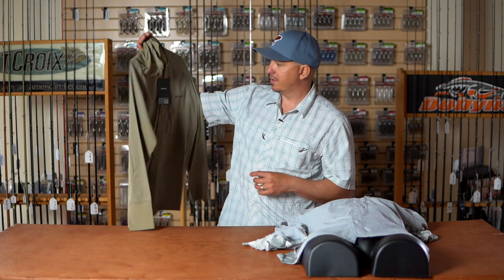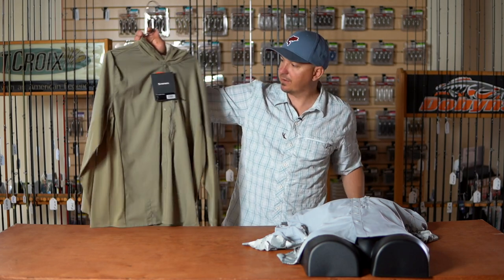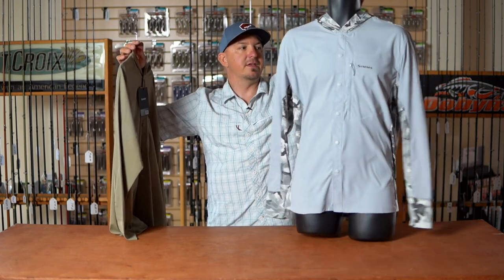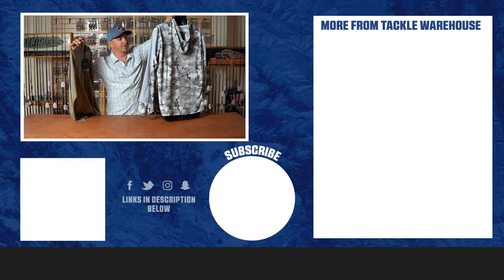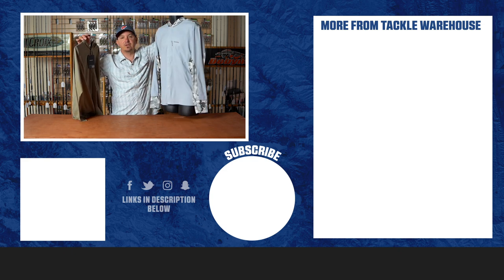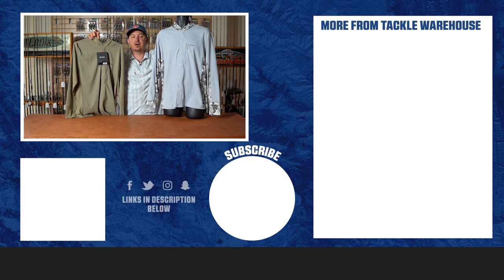The Intruder Hoodie is going to be available in three colors. I have two of them here — the tan colorway and the Hexflow camo steel, which gives you a really cool new color. This should be a winner. These will be available in January. You can find them at TackleWarehouse.com.